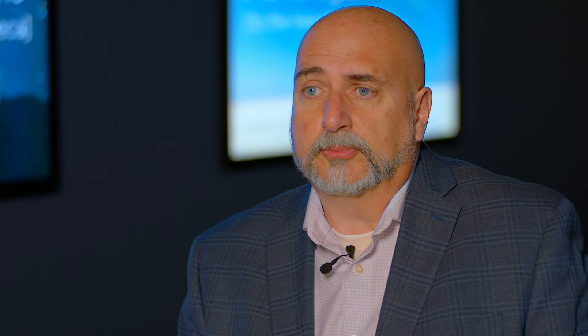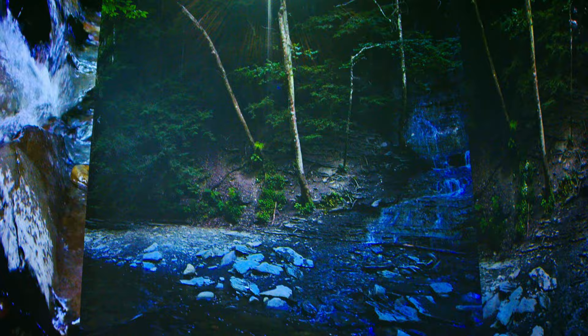On other occasions there are multiple scenes — it may show some birds, it may show some waterfalls. It depends on the indigenous tribe that we're showing at that point.